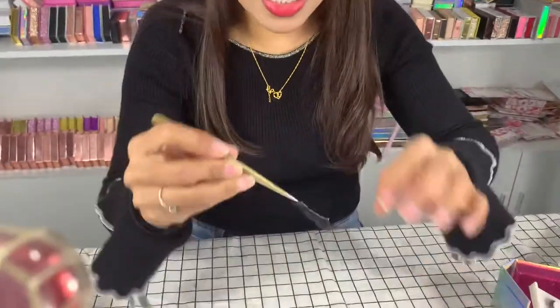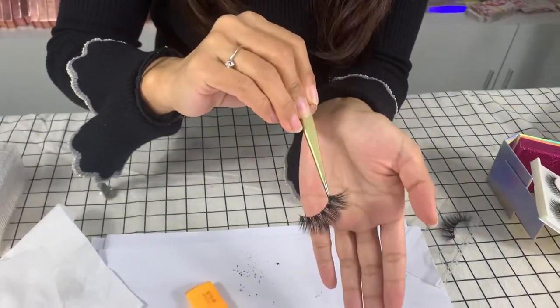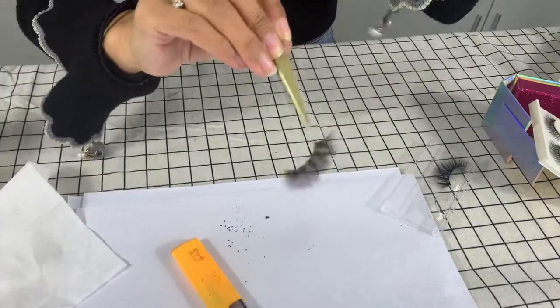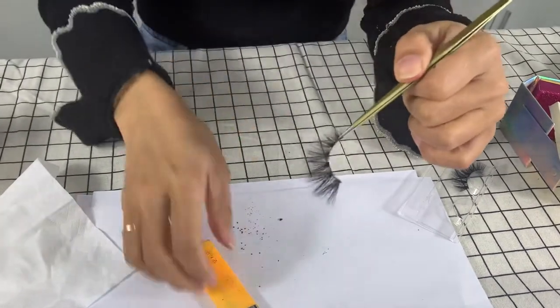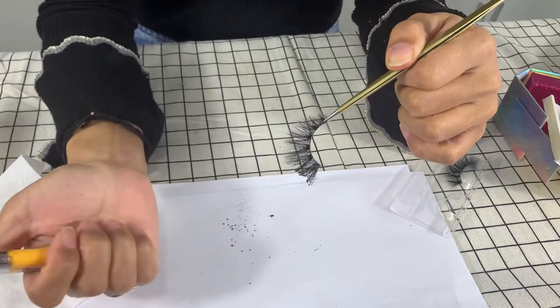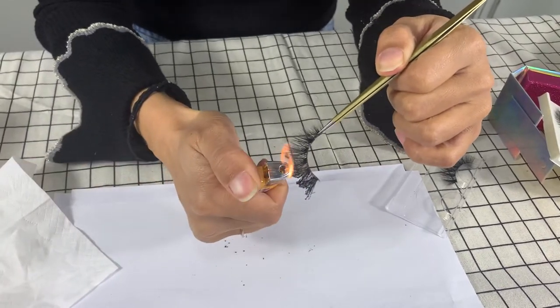And you can see this is the mink lashes. When you burn it, it can stop the fire by itself. So you can see, it can stop fire by itself.